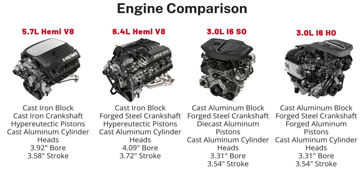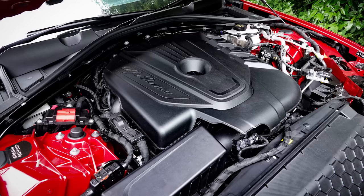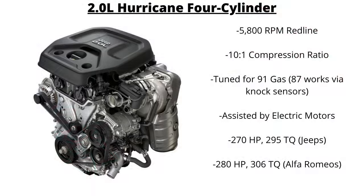The Hurricane has a 3.31-inch bore and 3.54-inch stroke — the same bore and stroke as the current 2.0-liter Hurricane global medium engine turbocharged four-cylinder found in the Jeep Cherokee, Grand Cherokee, Wrangler, and Alfa Romeo Stelvio and Giulia.